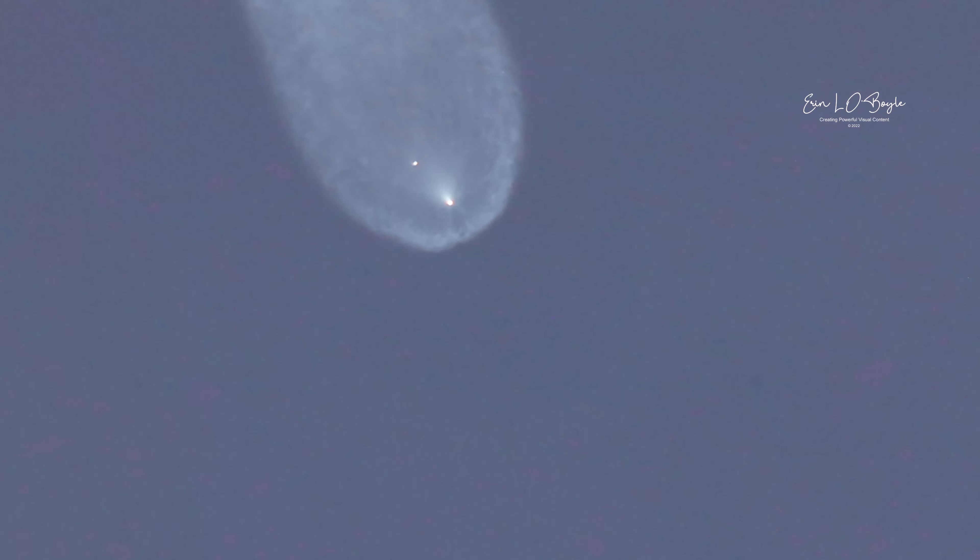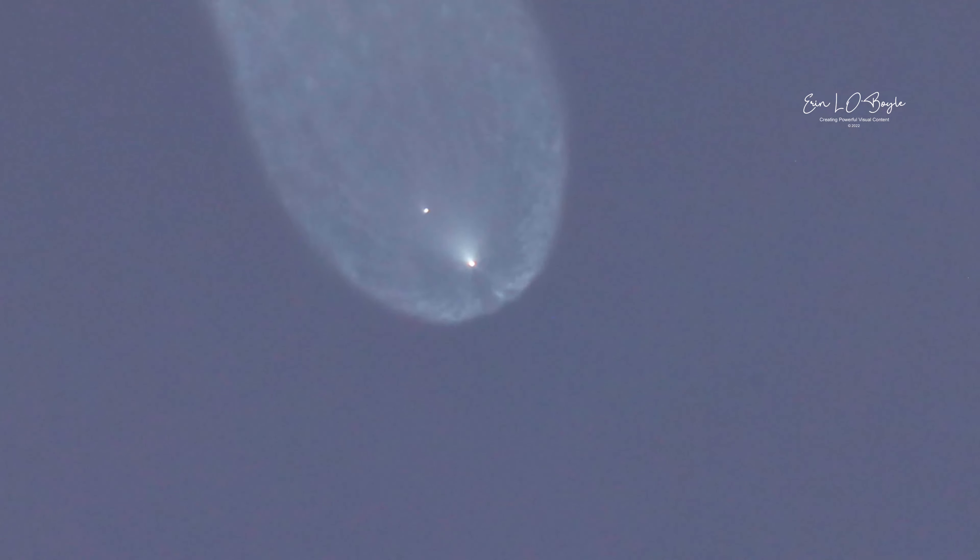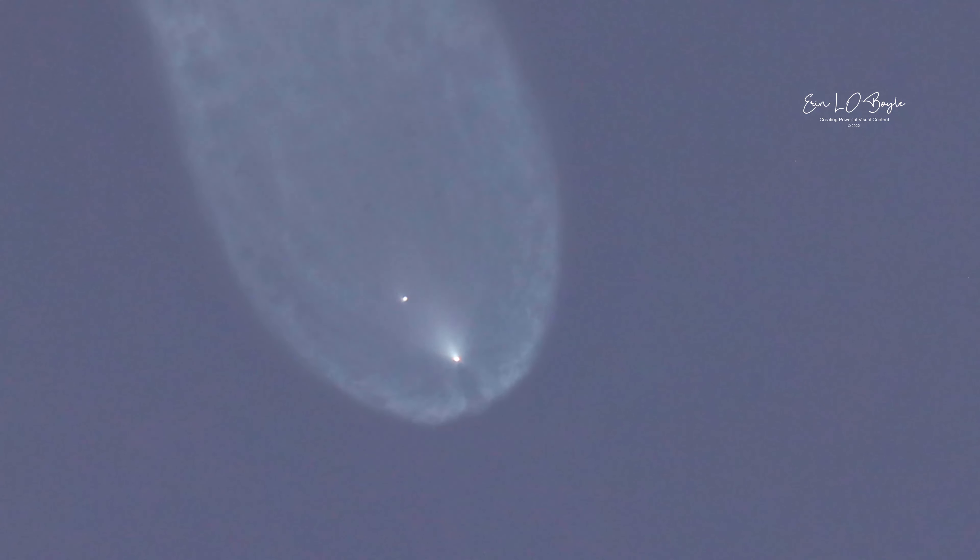Next major milestone will be fairing deployment, coming up at about T plus three and a half minutes. Both of these fairings — you can see the first stage on the left and the second stage on the right. Those periodic bursts you're seeing from the first stage attitude control system are helping reorient it and get the heat shields down.